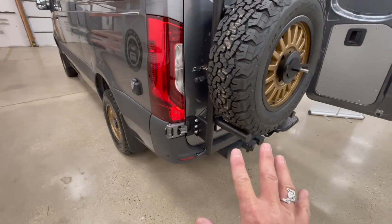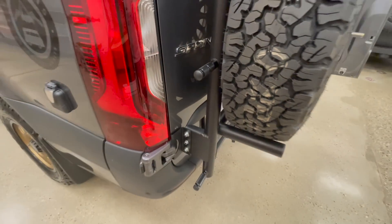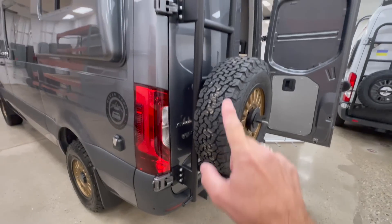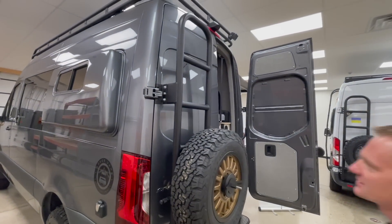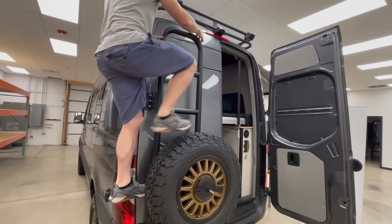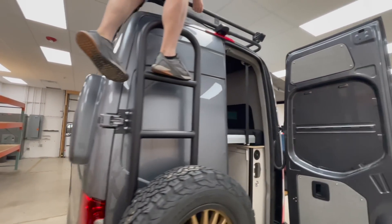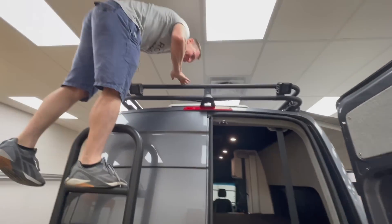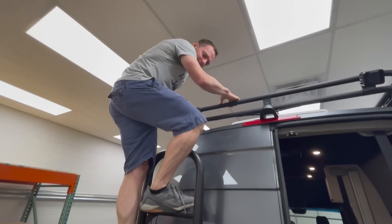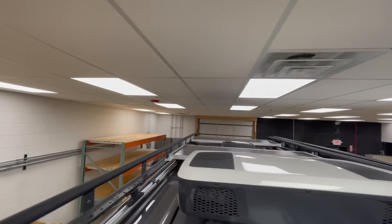People might be thinking, well, how do you get up the ladder with the tire here? But you guys use pegs. Let me hand you the camera — maybe kind of demonstrate what that looks like climbing up so we can see what it looks like on top. Look at that — the Instagram shot that everybody loves. Pretty cool. Let me hand you the camera so you can show folks what's up on top of that roof rack.